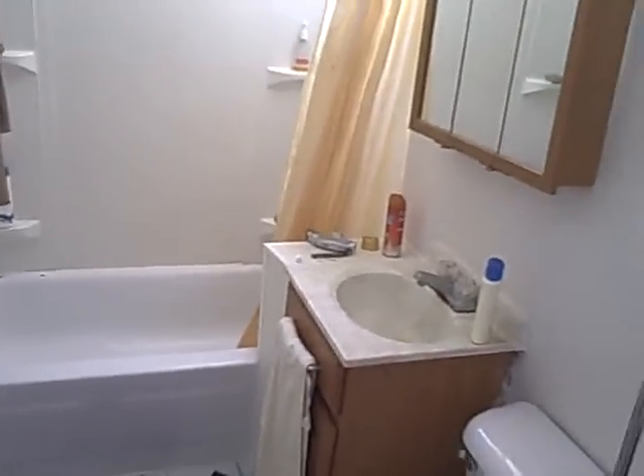Here's the bathroom. It's got a tub and shower, plus a nice shower massage shower head.